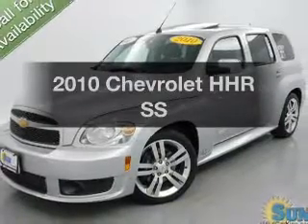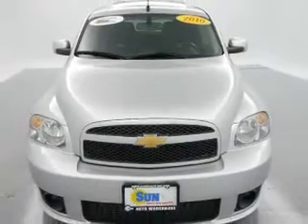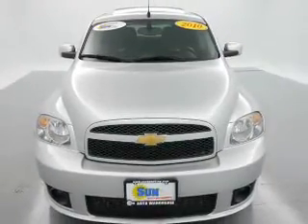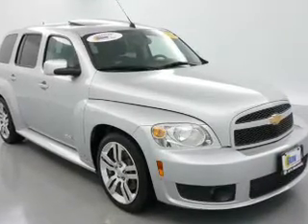Presenting the 2010 Chevrolet HHR. If you're looking for an automobile with great attributes, look no further. The powertrain includes front wheel drive with an efficient four-cylinder engine connected to a manual transmission that'll keep you in touch with your vehicle.